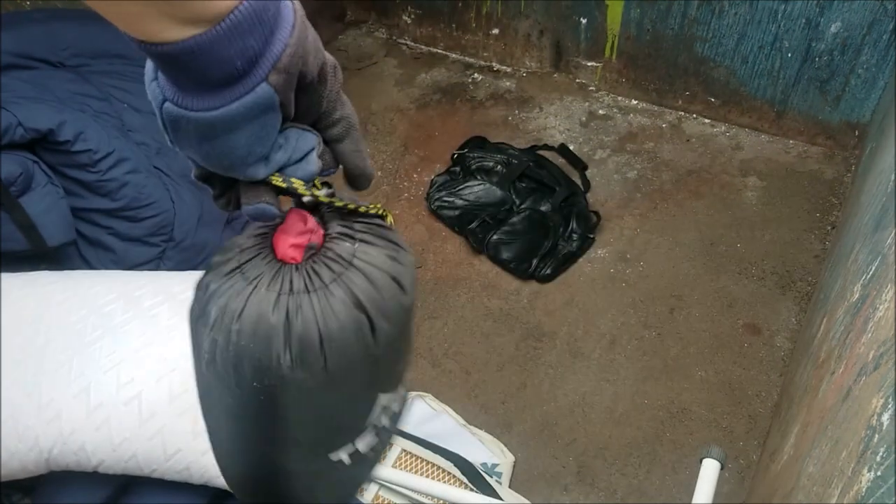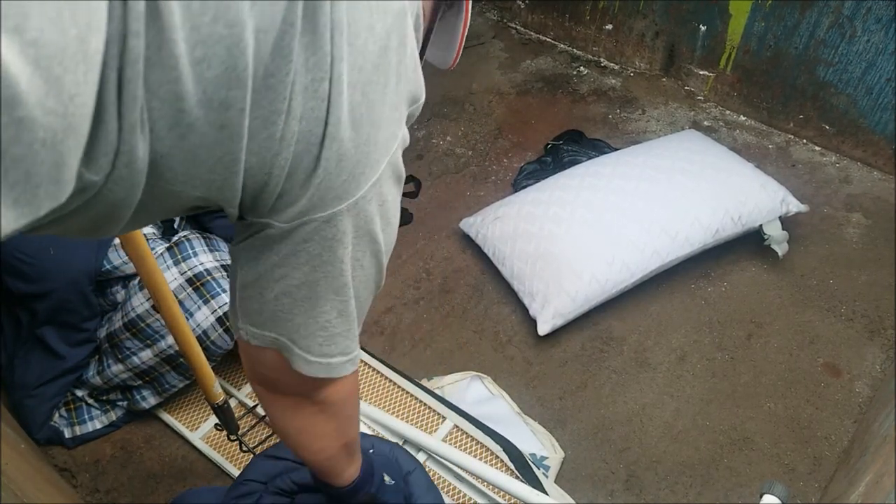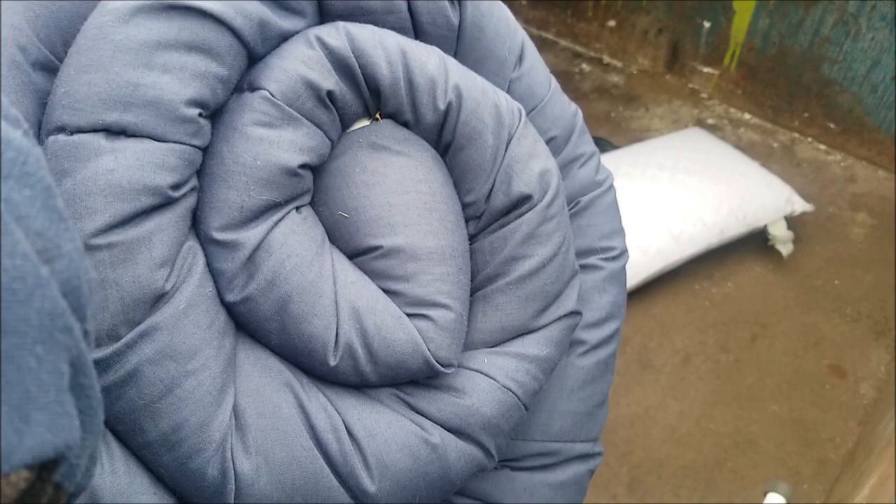We are going camping soon, so we will definitely be giving all this stuff a try — Teton camp pillow. We can do this without tearing anything. We will unroll these, open them up and show you, and see if there's any problems. And like I said, we will obviously definitely wash them.